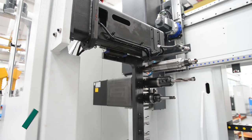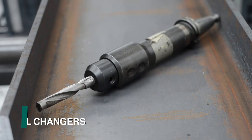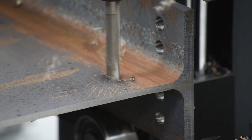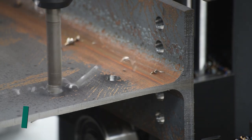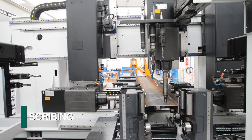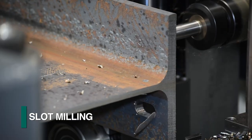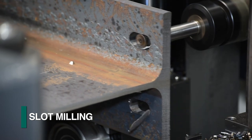Each spindle is provided with a six-position automatic tool changer that accommodates diverse tooling in conjunction with ISO 40 tool holders. The combination of the tool changer and high-performance direct-drive spindles makes the Vanguard ideal for such operations as drilling, scribing, tapping, countersinking, and the generation of slots which can be configured to create copes when required.